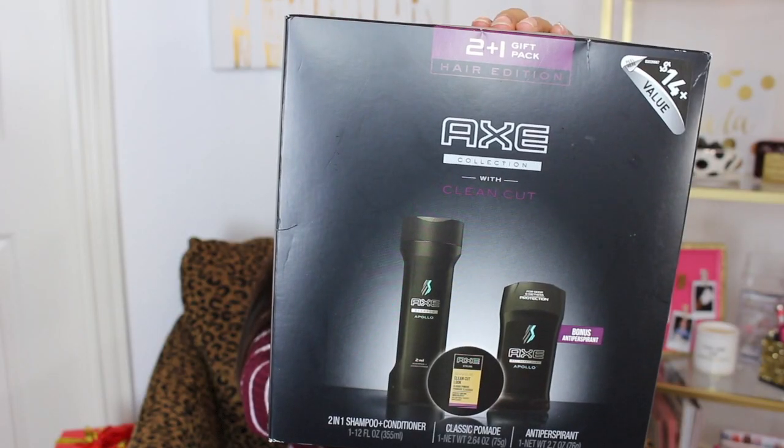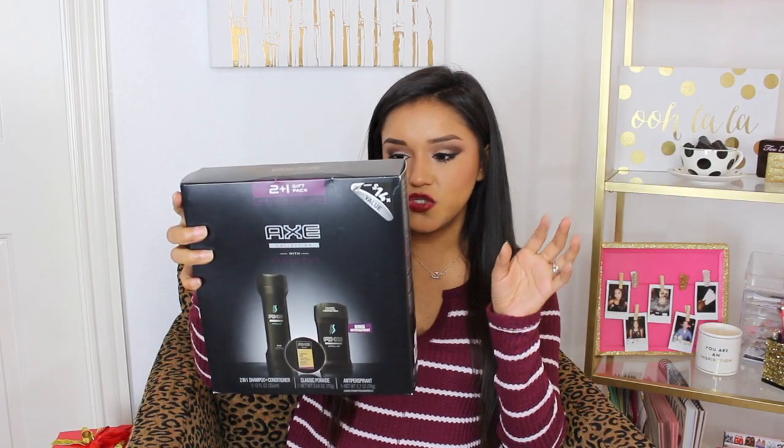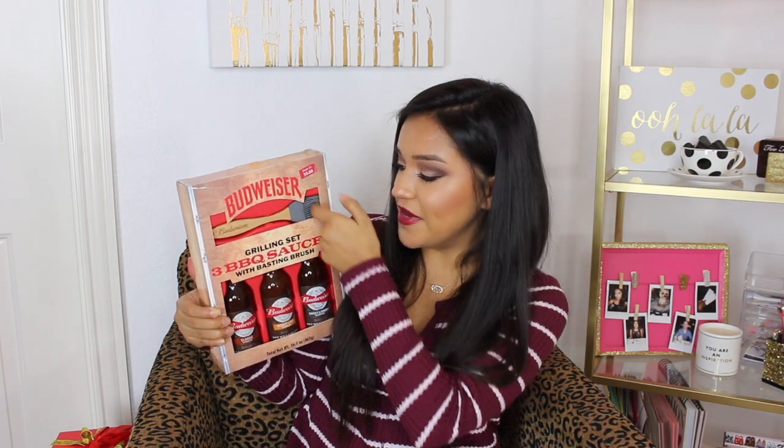I also picked up this set — the two-in-one hair edition from Axe. You get two-in-one shampoo, deodorant, and pomade. So it's exactly like the Old Spice one but the Axe edition. And I picked up another gift set: a barbecue sauce with a basting brush — like a grilling set. I just thought the little baster was super cute. It came with three barbecue sauces. Regular price $9.98, so basically $5.00 after the discount.